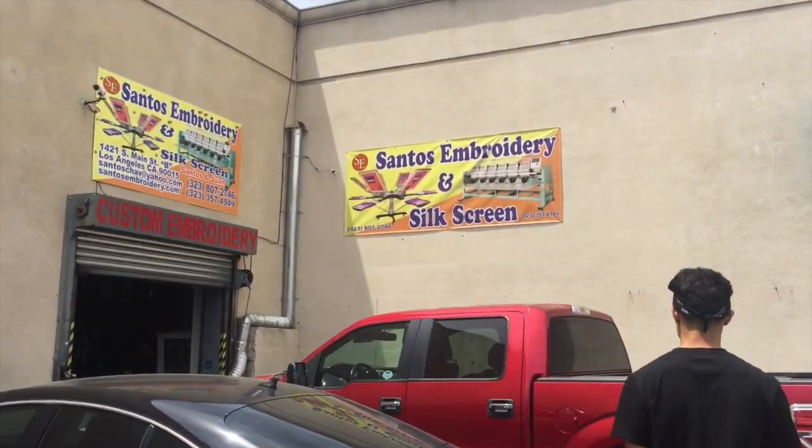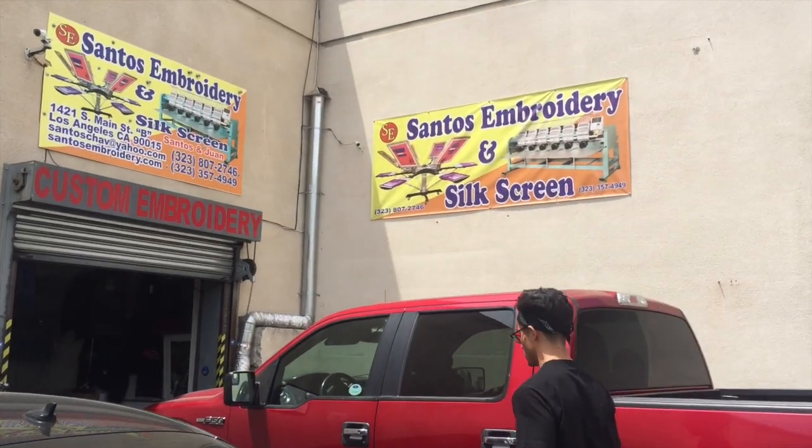Right next door, conveniently, is Santos — he's awesome. We trust him with all of our embroidery, all of our hats.